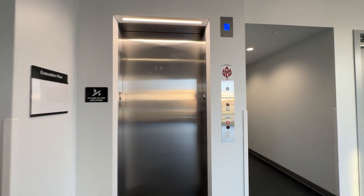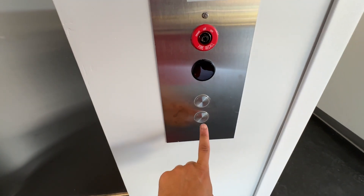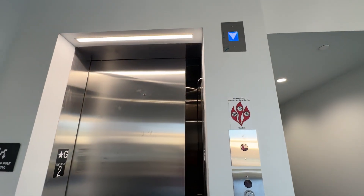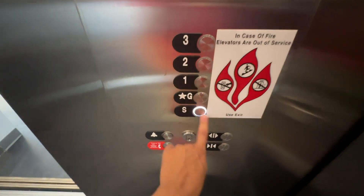This is elevator number two in the new wing of the chemistry building, University of Maryland College Park. We have another Gen 3. Going down. This one's single-speed door, going down to S.